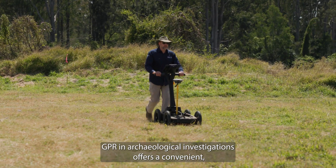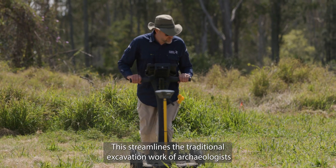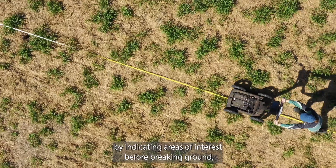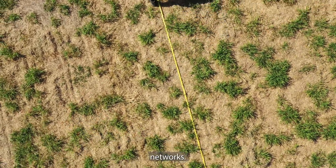Using GPR in archaeological investigations offers a convenient, reliable and non-destructive method to investigate the subsurface landscape. This streamlines the traditional excavation work of archaeologists by indicating areas of interest before breaking ground, as well as avoiding damage to more modern buried assets such as utility networks.